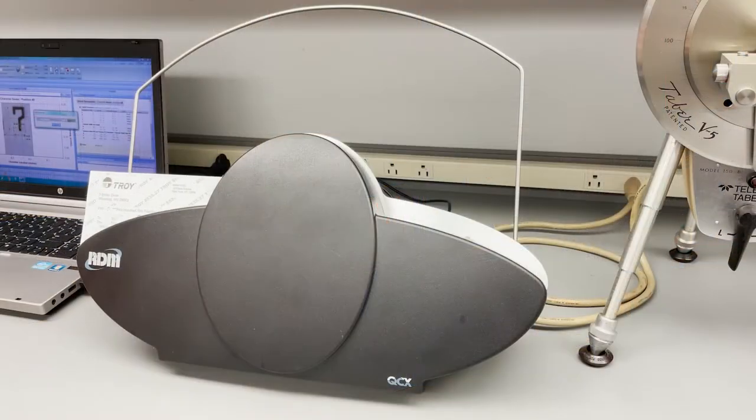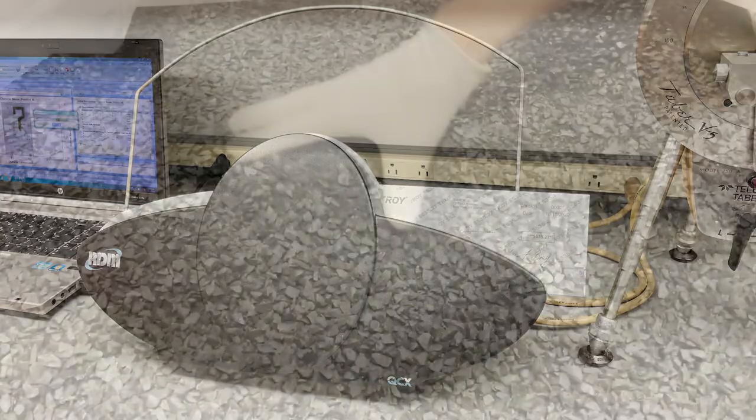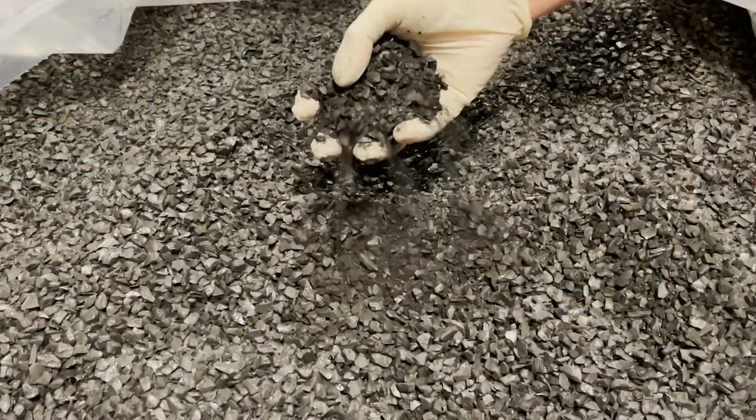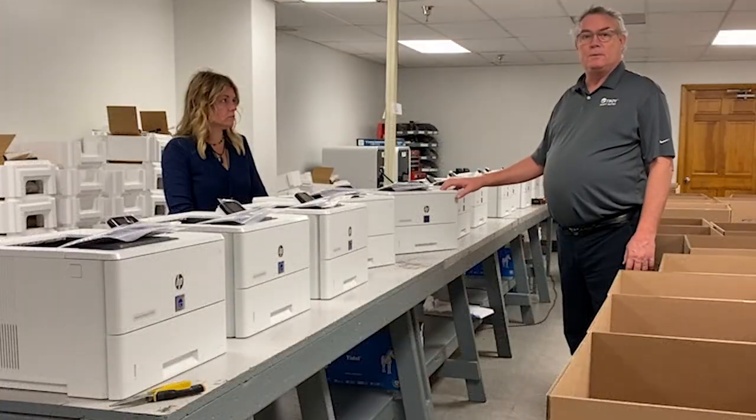Troy continues to invest and support MICR technology through a dedicated testing facility for printer performance and signal readings, along with running paper, analytical, and quality laboratories. These MICR-specific investments are unique to Troy, keeping us positioned as the market leader.